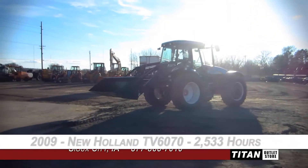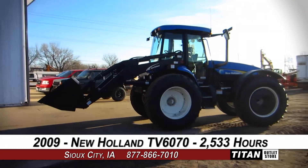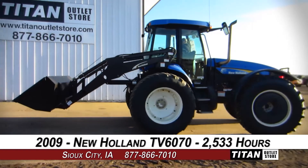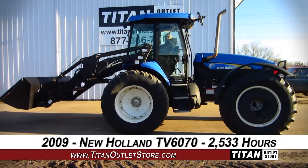Welcome to the Sioux City Titan Outlet Store. In today's video, we'll be demonstrating a 2009 New Holland TV6070 with 2,533 hours. Let's take a closer look at the features on this tractor.